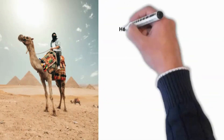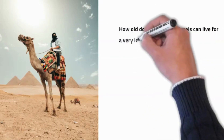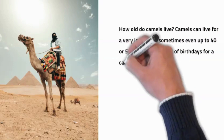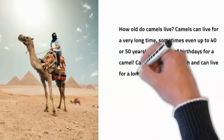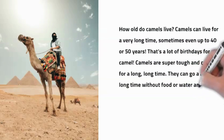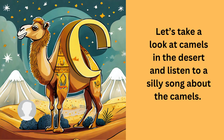How long do camels live? Camels can live a very long time — sometimes even up to 40 or 50 years. That's a lot of birthdays for a camel! Camels are super tough and can go a really long time without food or water and still stay healthy and strong.